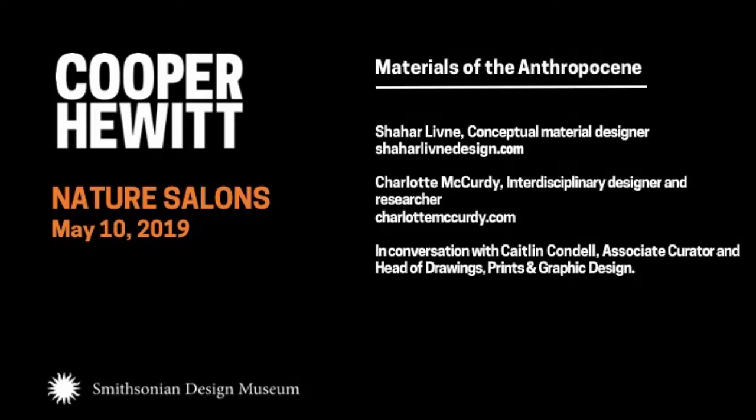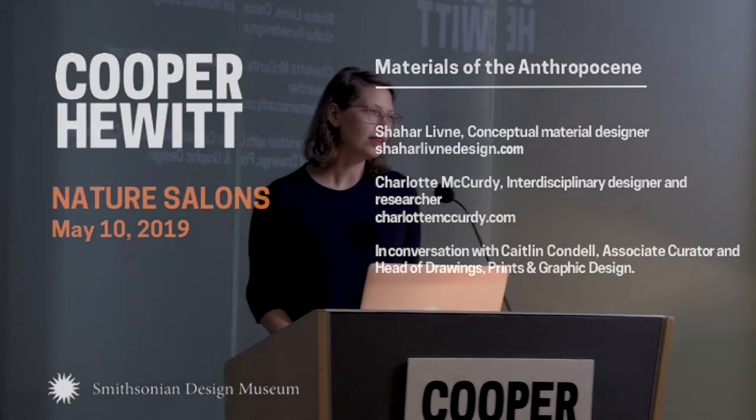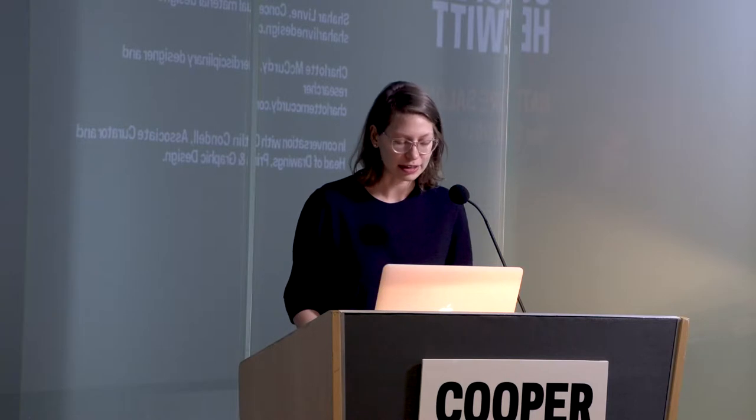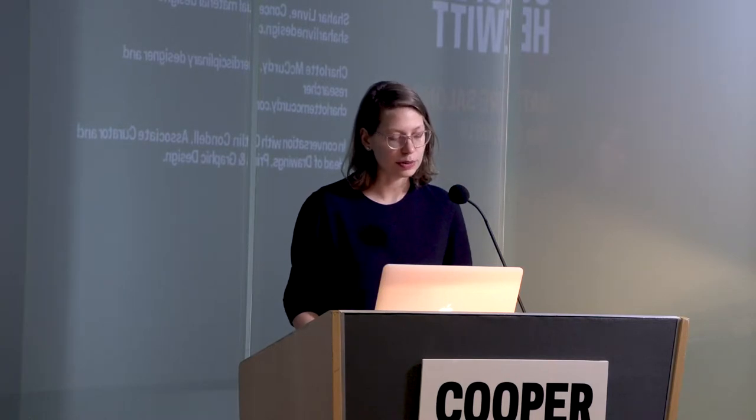Good afternoon and welcome to Cooper Hewitt. I'm Caitlin Condell, the Associate Curator and Head of Drawings, Prints, and Graphic Design here at Cooper Hewitt. Today marks the official opening of the exhibition, Nature Cooper Hewitt Design Triennial, co-organized by Cooper Hewitt Smithsonian Design Museum and Cube Design Museum in Kirkrathe, Netherlands.